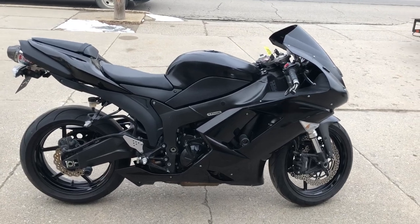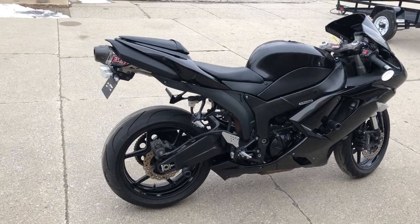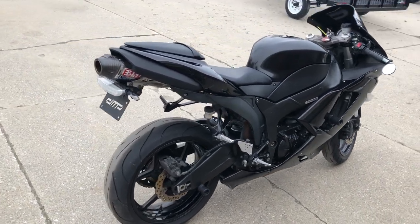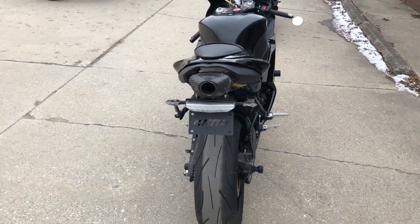Hey guys, it's DribblePowerSports.com here. We have a new Kawasaki ZX-6R for sale with only 18,510 miles. Nice clean bike.